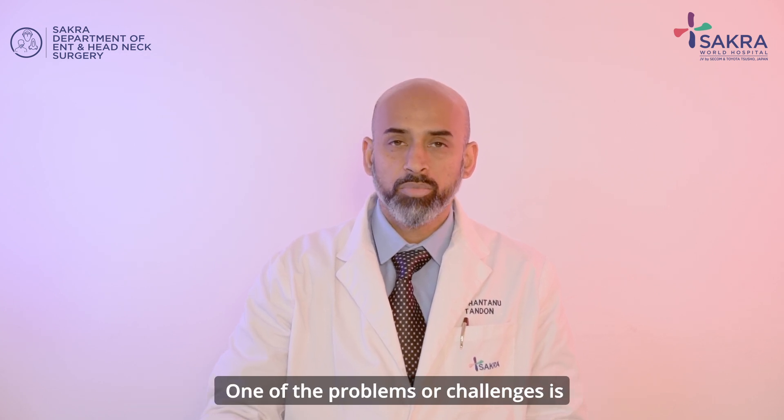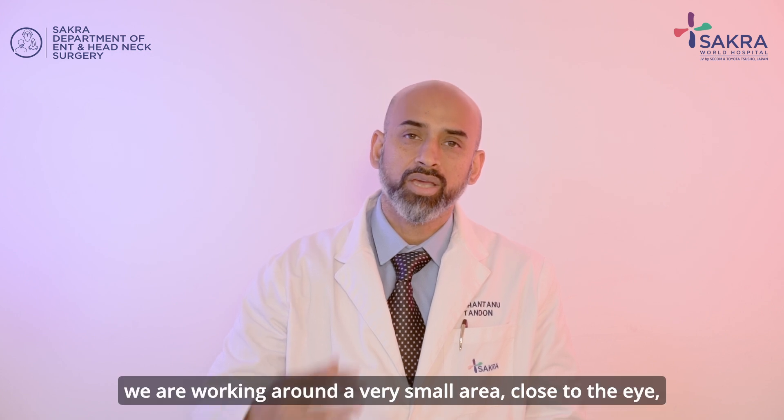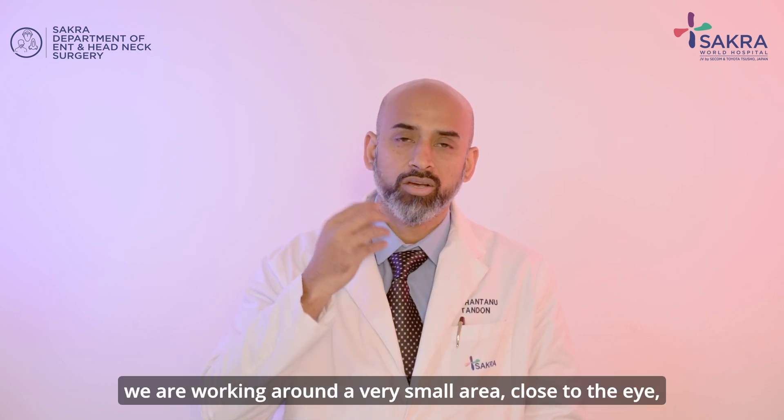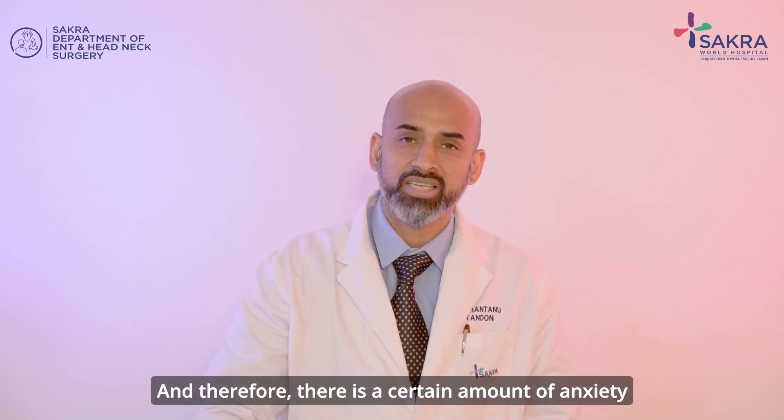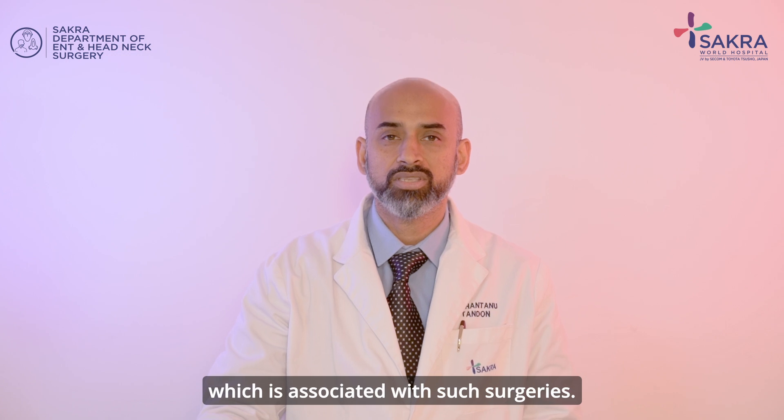One of the challenges is we are working around a very small area, close to the eye and close to the brain, and therefore there is a certain amount of anxiety which is associated with such surgeries.